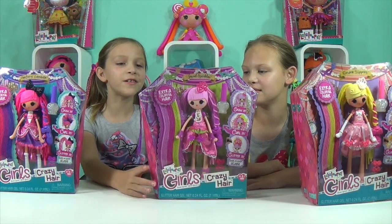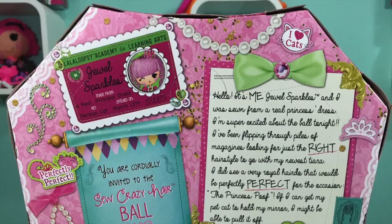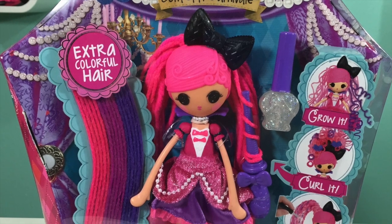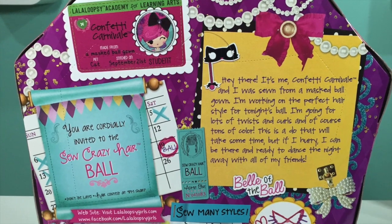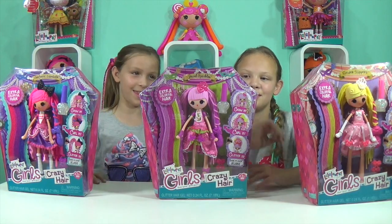This is Jewel Sparkles and she is made from a real princess dress. She is getting ready for the So Crazy Hair Ball. And this is Confetti Carnival and she is made from a real masquerade ball gown. They both have a pet cat, and Jewel's pet cat is a personal assistant.